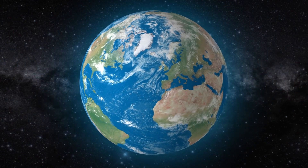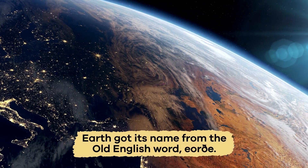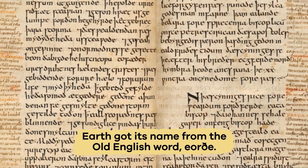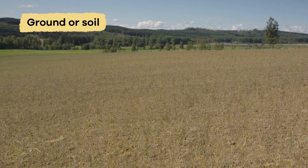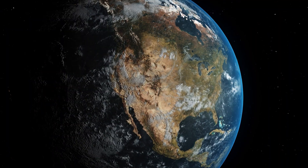What's in a name? Well, Earth got its name from the Old English word Eartha, which means ground or soil. Pretty fitting, don't you think?